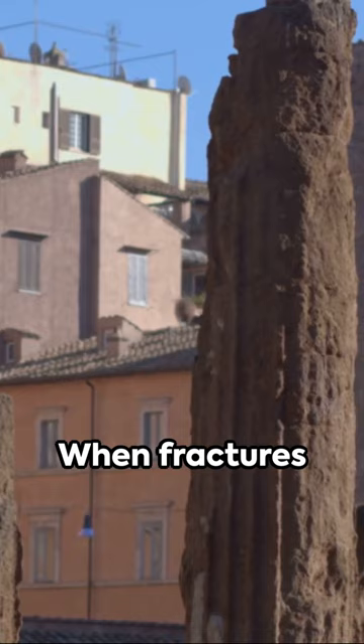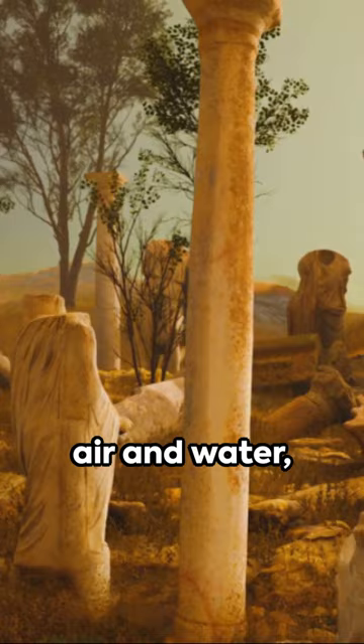When fractures appeared, the lime clasts would spring into action. They reacted with air and water, recrystallizing — and voila, the concrete was effectively healed.